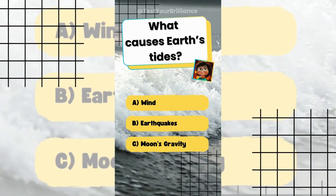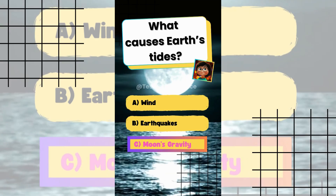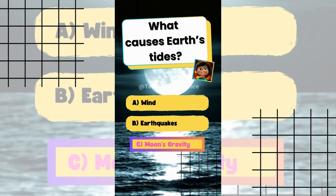What causes Earth's tides? The answer is C: Moon's gravity. The moon's gravitational pull primarily drives tidal movements.